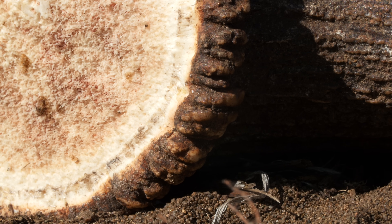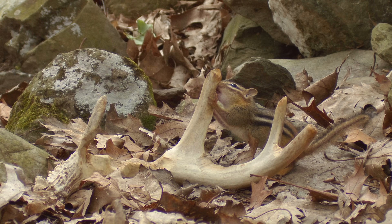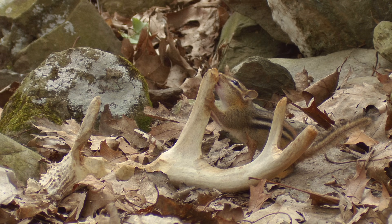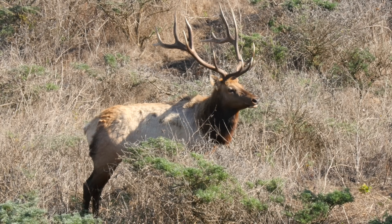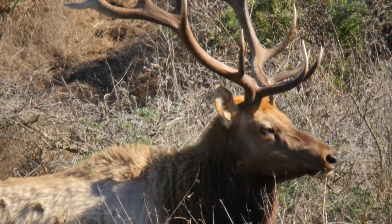It sounds like a waste, but it isn't. The antlers return to the land — small animals nibble on them for their minerals, all part of a big nutrient recycling scheme. And next year, the elk will grow a new set of antlers, and the cycle will start all over again.